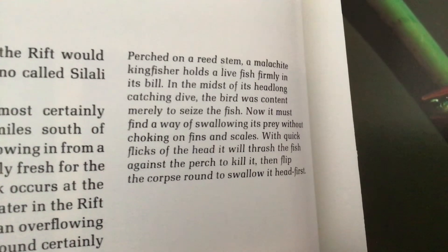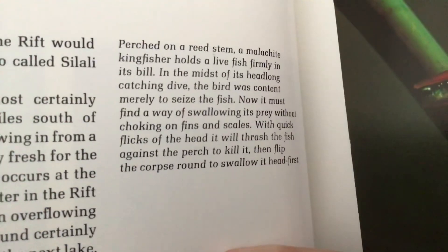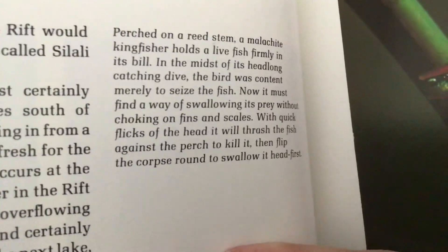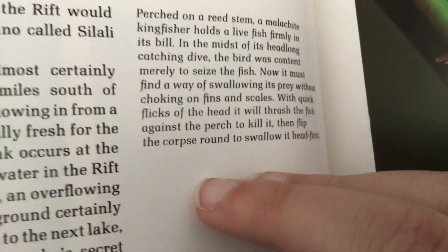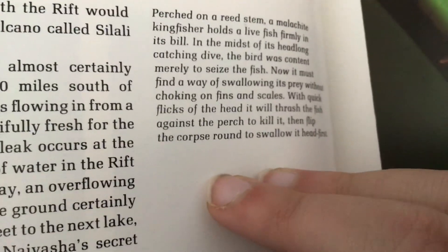Perched on a reed stem, a malachite kingfisher holds a live fish firmly in its bill. In the midst of its headlong catching dive, the bird was content merely to seize the fish. Now it must find a way of swallowing its prey without choking on fins and scales. With quick flicks of the head, it will thrash the fish against the perch to kill it, then flip the corpse round to swallow it head first. This is a malachite kingfisher, and there's the live fish.